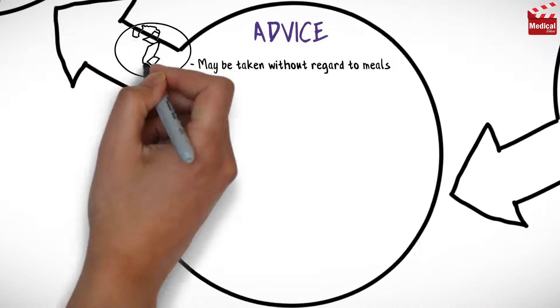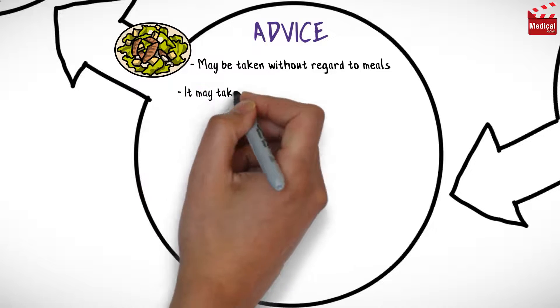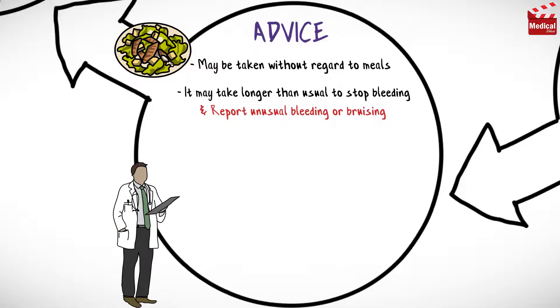Advise patients that each dose may be taken without regard to meals. Inform patients that it may take longer than usual to stop bleeding while taking this drug, and to report unusual bleeding or bruising to their healthcare provider.